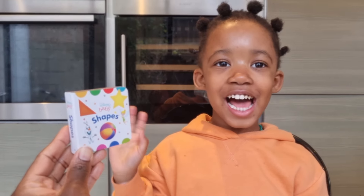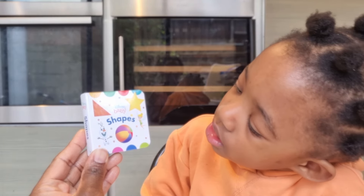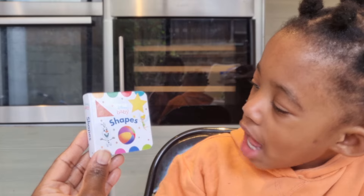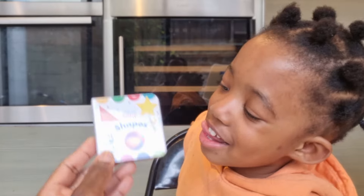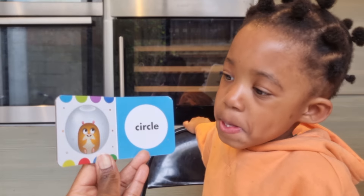Hello! What are we reading today? Shapes — a Disney Baby book. And who do you see in the picture? A fairy and a lord. Yes, all right. Let's read. Circle! And who's in the circle? A hamster! A hamster.